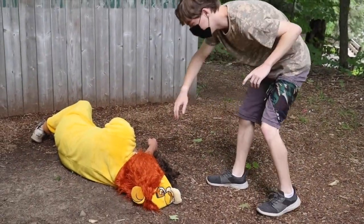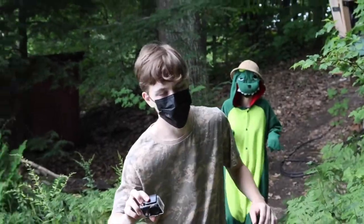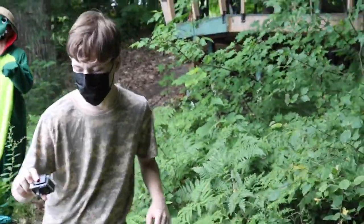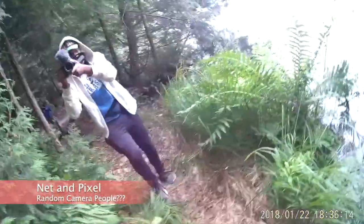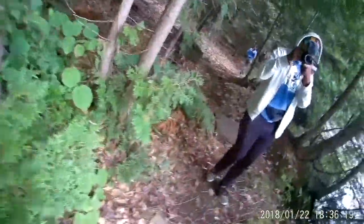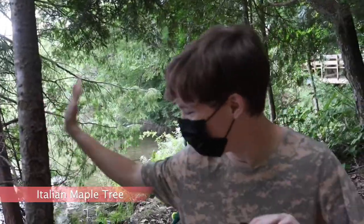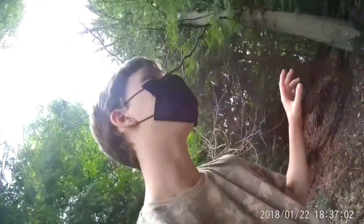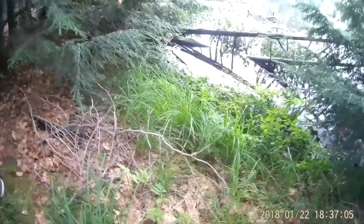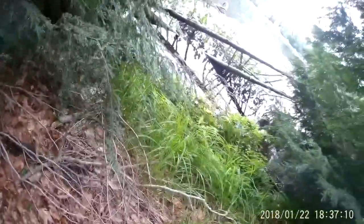Rest easy, young one. Those lions from earlier, they're very close by. I've got my GoPro out and ready to record just in case I happen to see them. Look at the bark on this — this right here is an Italian maple. This is what I've been doing for a living my entire life. Right in there there's probably a few beavers. Yeah, beavers.